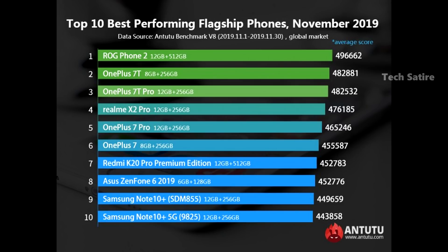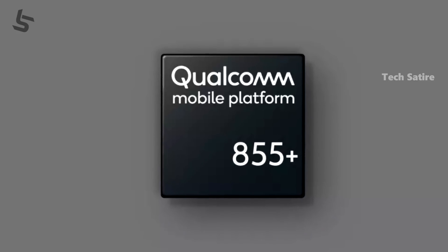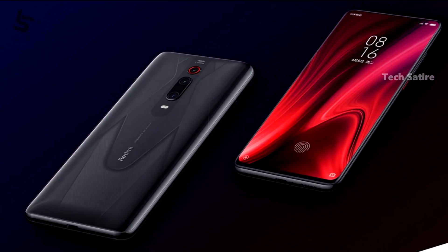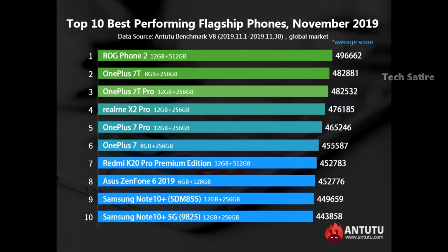The OnePlus 7T Pro is the 8GB RAM model with Snapdragon 855 Plus. There is the OnePlus 7 Pro with Snapdragon 855. There is the Redmi K20 Pro Premium Edition — a special variant with 12GB and 512GB storage. There is also the Samsung Note 10 Plus and the Samsung Note 10 Plus 5G model.